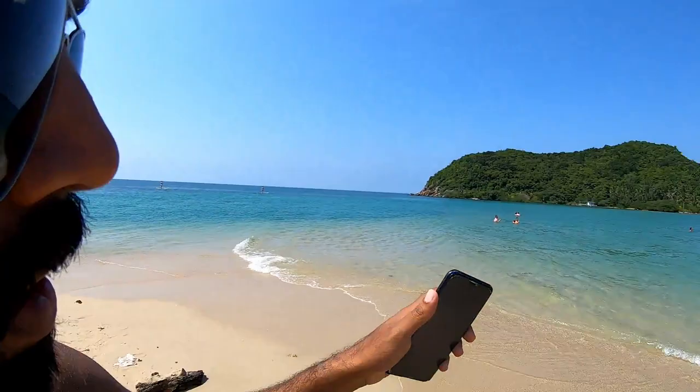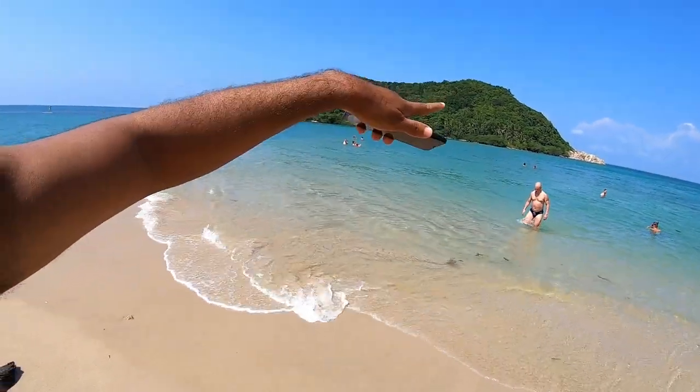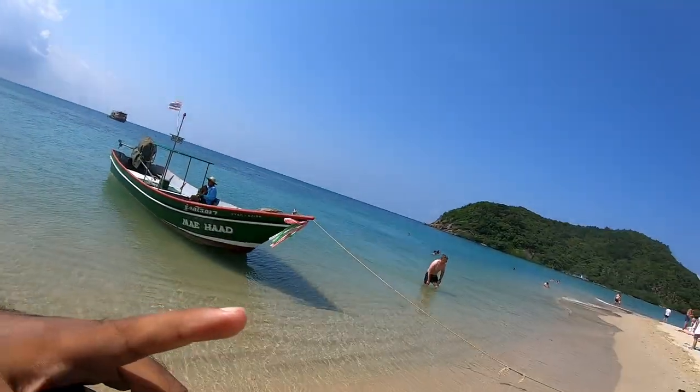That tiny little island over there is called Koh Ma, and this place is Koh Phangan. The two islands are actually connected by a sandbar which is right now submerged under water due to the high tide. So we'll do it on the beach — spread your towel, lie down, get a sun tan. This place is also good for snorkeling, so you can bring your mask and fins.